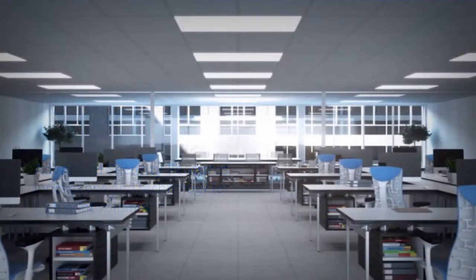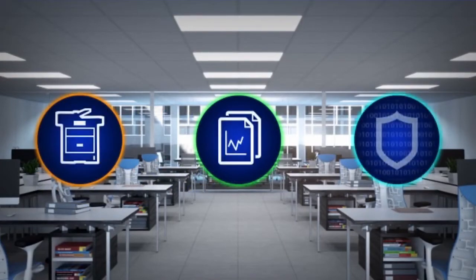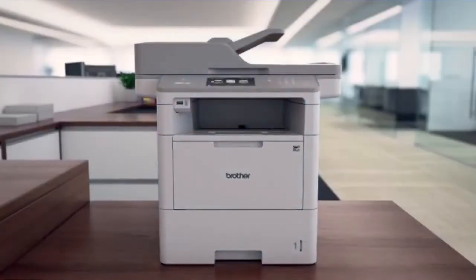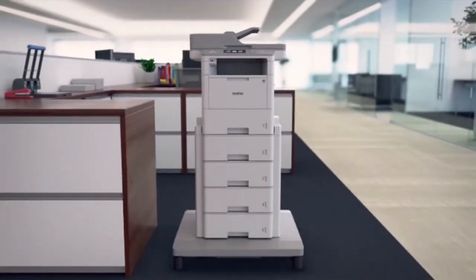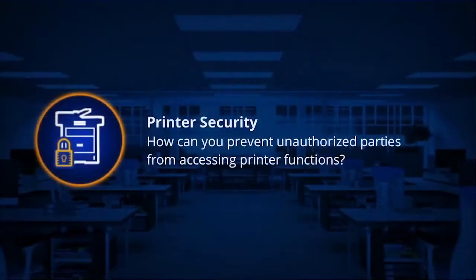In today's business world, keeping sensitive data secure is a top priority for many organizations. That's why our new laser printers and all-in-ones are equipped with a range of features that deliver enterprise-level security, giving your organization flexibility to enable these needs.